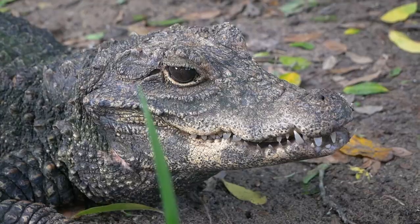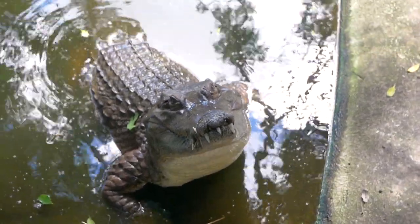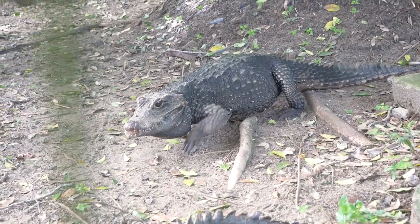I'm out here at a beautiful facility that has a bunch of crocodiles and I want to just go through it and tour the place to see how different places and different people keep these animals successfully in captivity. So let's have a look.